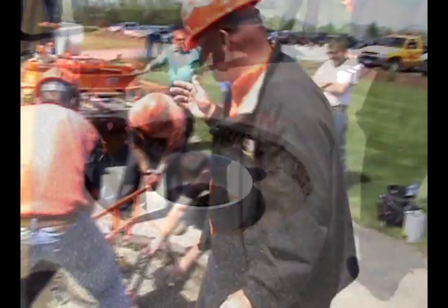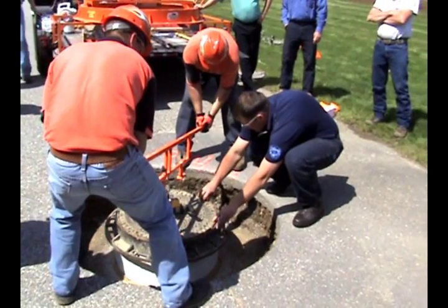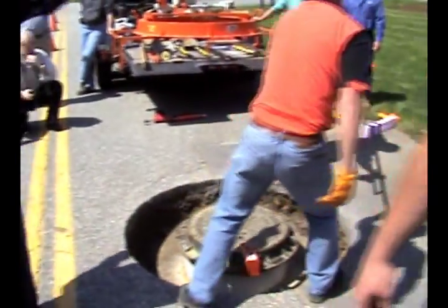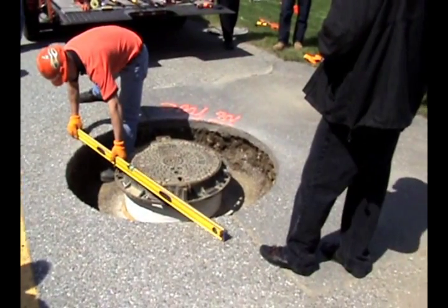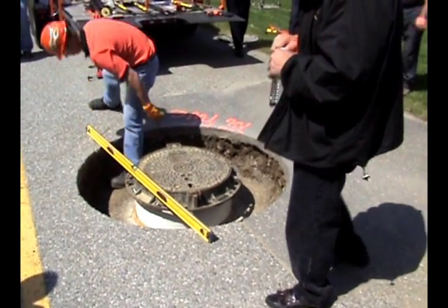We talked about the adjustability of the system. There's always going to be repaving operations and we're looking for a system that will be easy to fine adjust to that new elevation when needed. The Mr. Manhole system is that system. It's very easy to remove and replace this system using the same tools you used to install it in the first place.